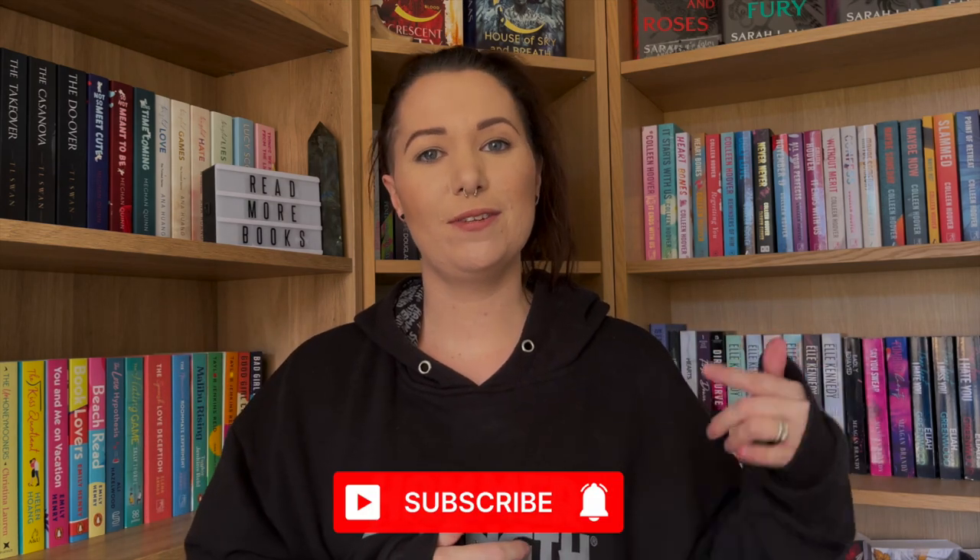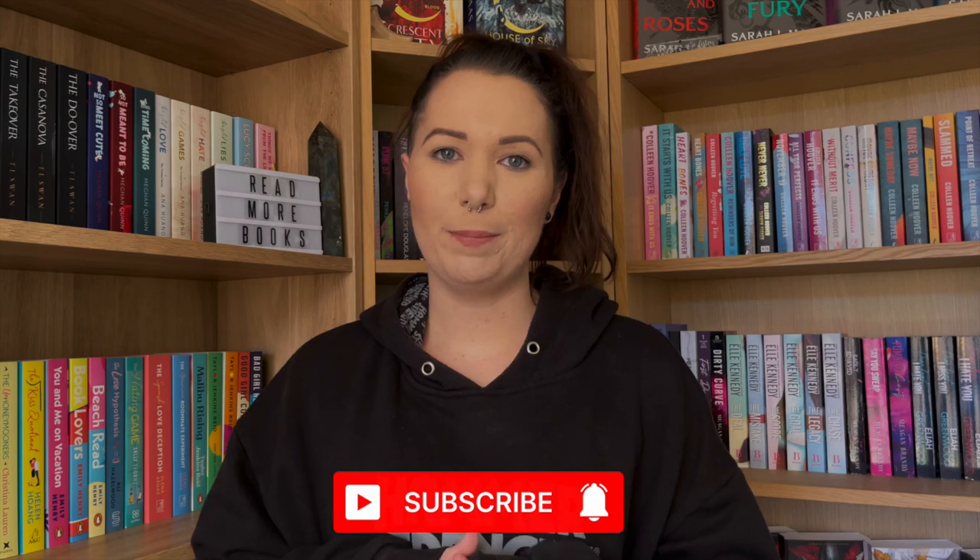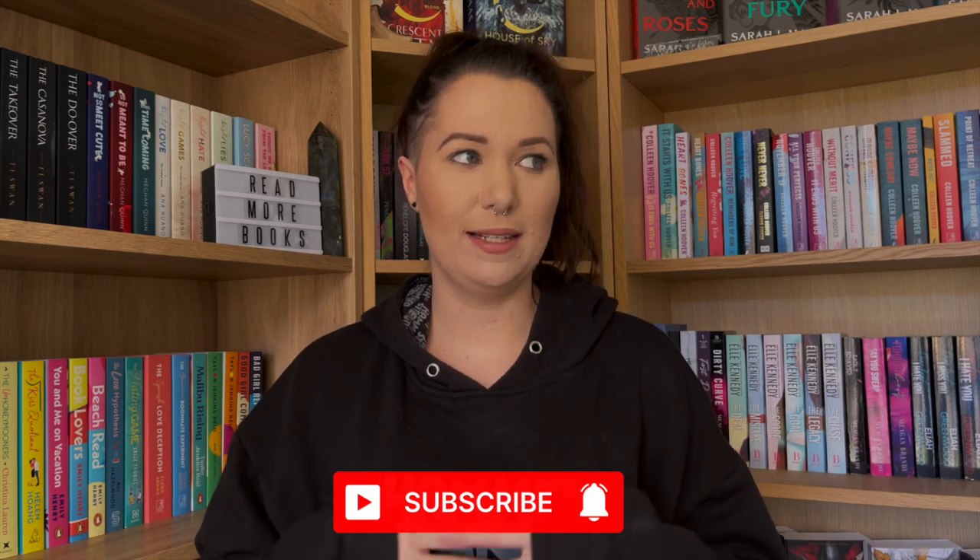That is my bookshelf mini update reorganization for you all, friends. I hope you enjoyed this video. Please don't forget to hit like. If you have any questions at all, drop a comment below — I am more than happy to answer them or just to have a general chit chat about books. I'll see you all in the next video, friends.